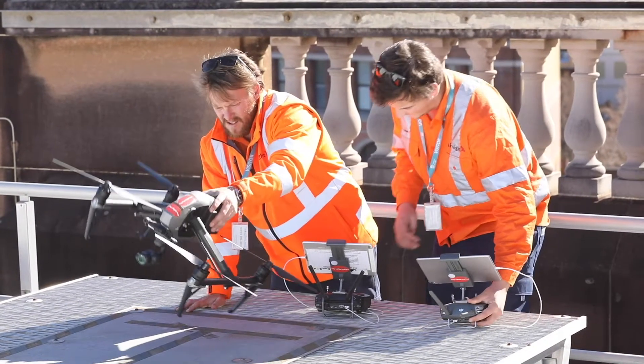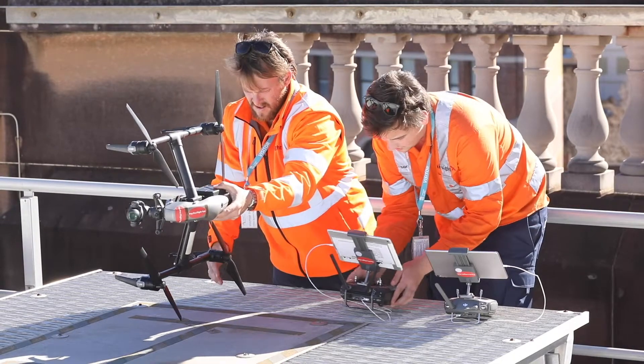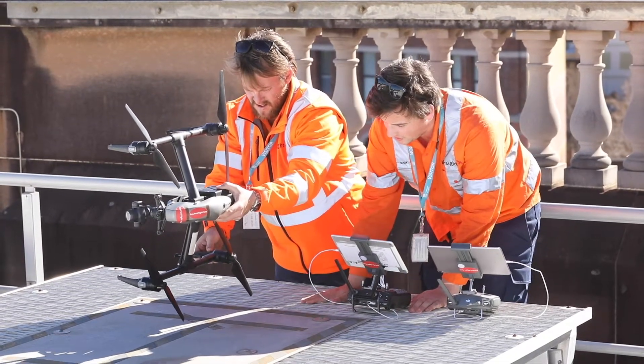With the current shortage of experienced civil construction workers, drones provide a really exciting opportunity for the industry. It's generally a technology that can be utilized side-by-side with other technologies, so whether it's for surveying or inspections, we're able to skill up existing workers to operate this new piece of technology.